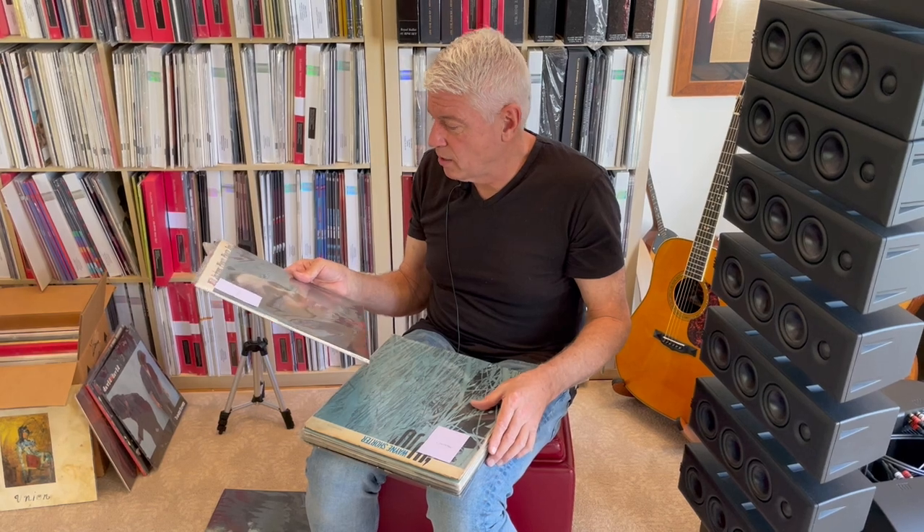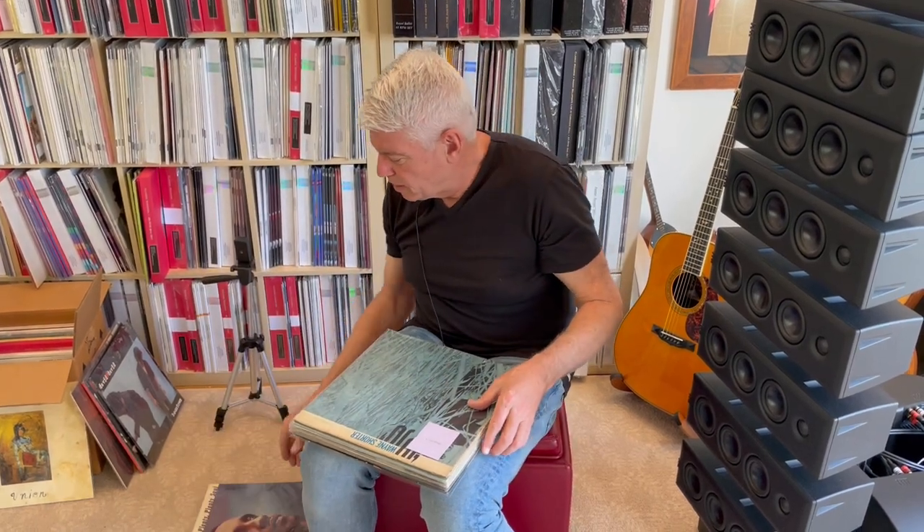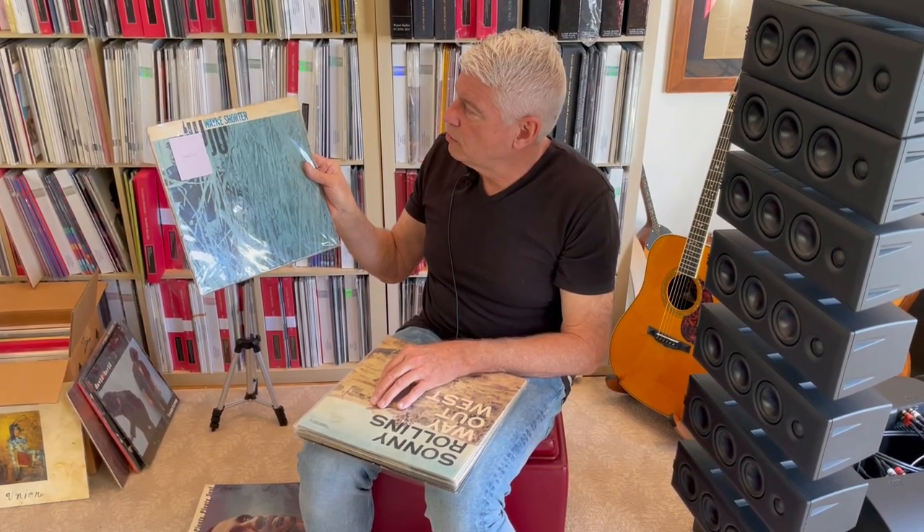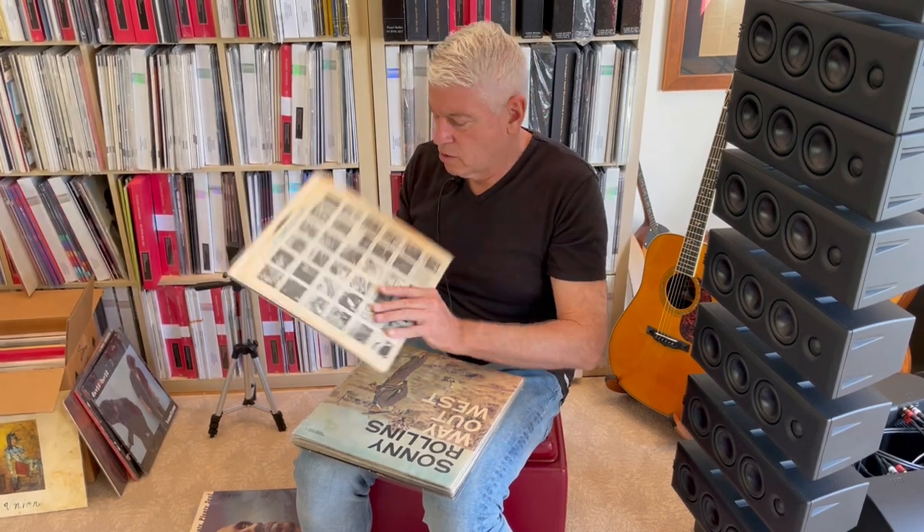These records are in absolutely stunning condition, and it's really hard for me to let go of some of these, but I want to share. Here's a big record you don't see very often — Juju, Wayne Shorter, BST 84182, in very good condition.